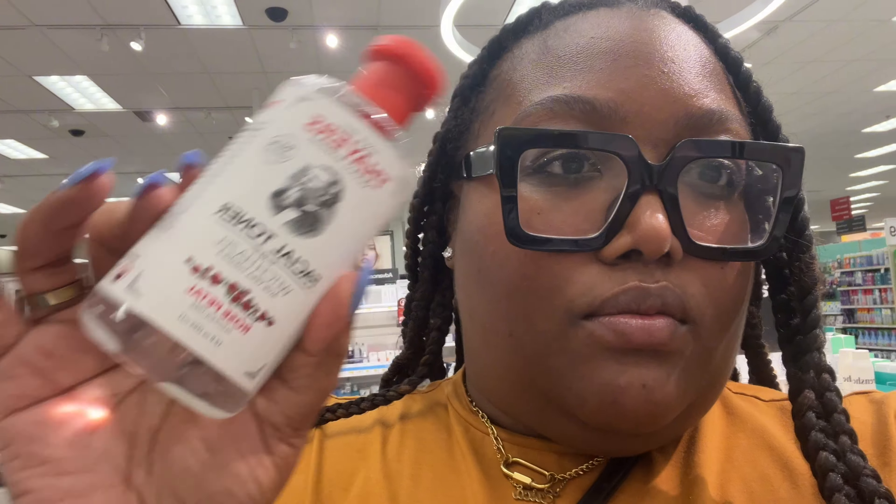Another clean girl hack is witch hazel. After you get out of the shower, there are so many places on your body where bacteria just breathes. So even though your body's clean, I still like to wipe any places where I think I'll be sweaty. I like Thayer's because it's alcohol-free, and I like the rose one. I don't need it right now, but actually I could use a little one to take with me — I'm going to go see if they have travel sizes.